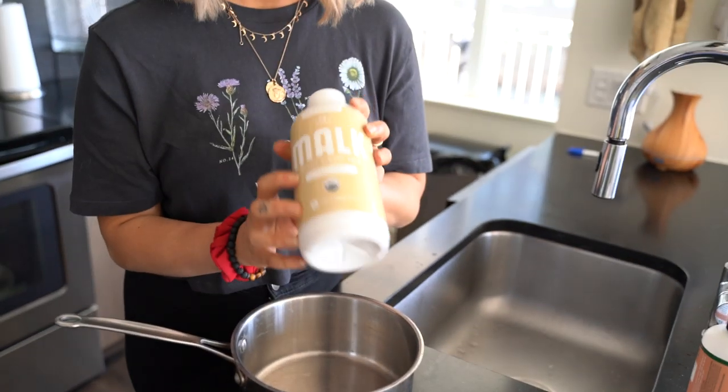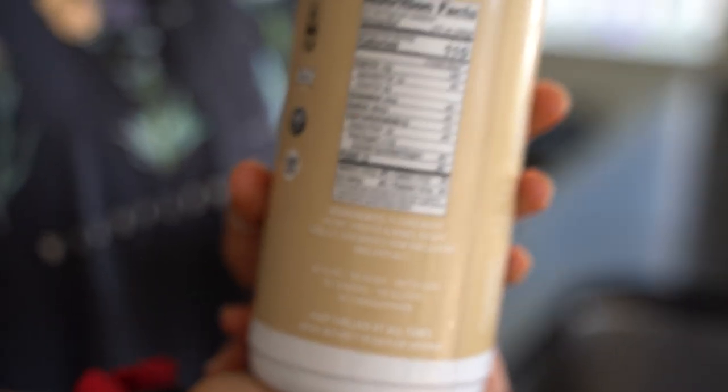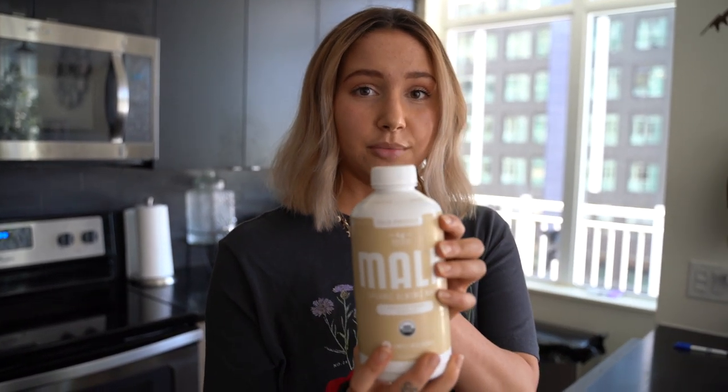We'll be mixing this with organic almond milk — my favorite because the only ingredients are filtered water and almonds. It's super important to look at your labels when you are shopping because even with healthy products, junk can still be added in. So check your labels.